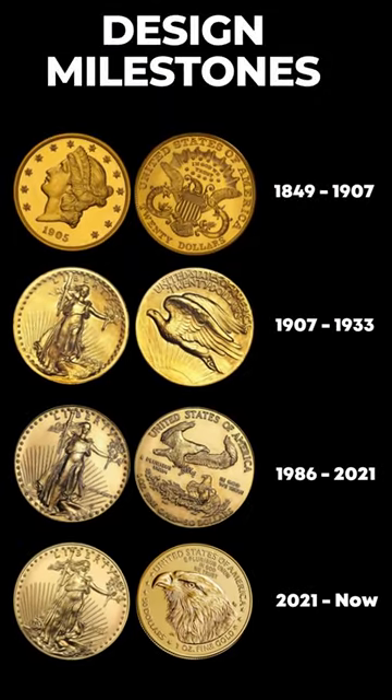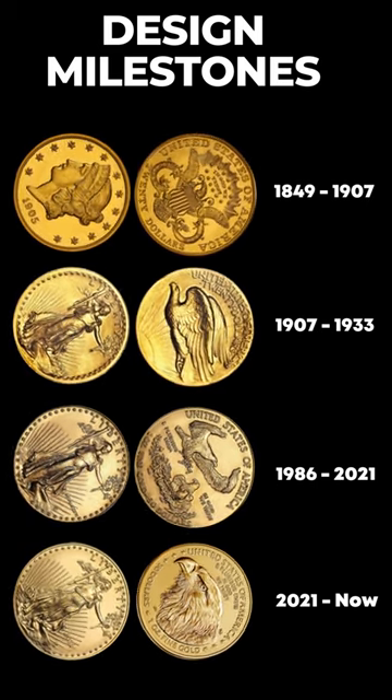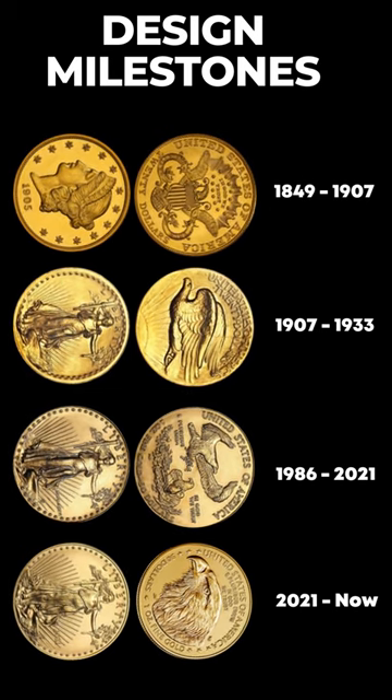From its early days to its modern design, the American Eagle Gold Coin is more than just currency. It's a piece of history, a symbol of resilience, and a testament to America's ever-evolving spirit.